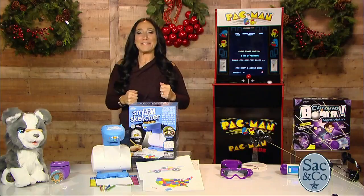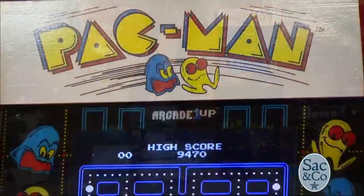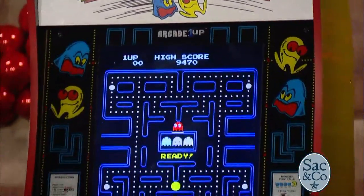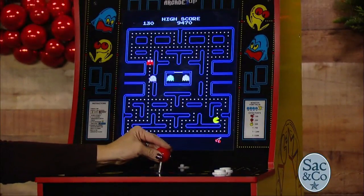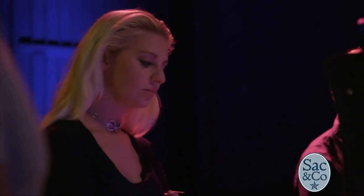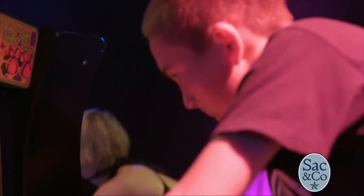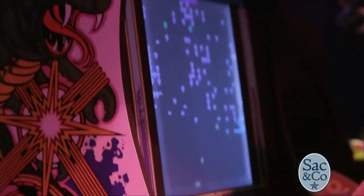Let's bring that old arcade feeling back to our homes. This is Arcade 1 Up by Tastemakers. Classic arcade game — look at the original art involved here. This is the dream gift to bring home. Titles include Pac-Man, Galaga, Street Fighter, Rampage, Centipede, and Asteroids.